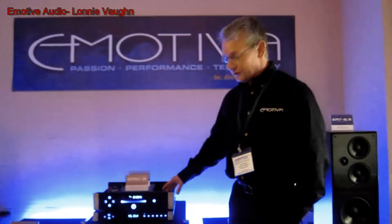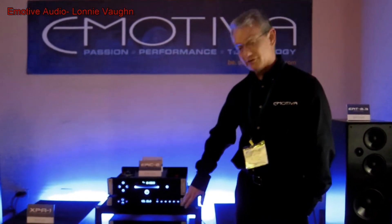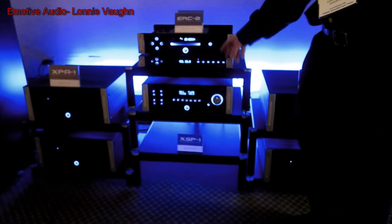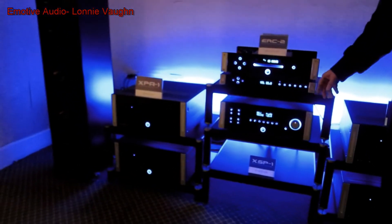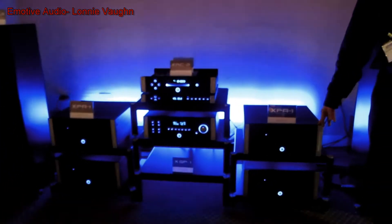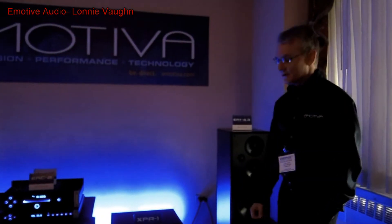We've got our new ERC-2, which is just being used as a transport in this particular case. It's going down to our XDA-1, which is then feeding to the new XSP-1. This thing is fully balanced. All these pieces are fully balanced from in to out, going to the XPA-1 monoblocks, which are also fully balanced all the way through, and onto our ERT-8.3 speakers.